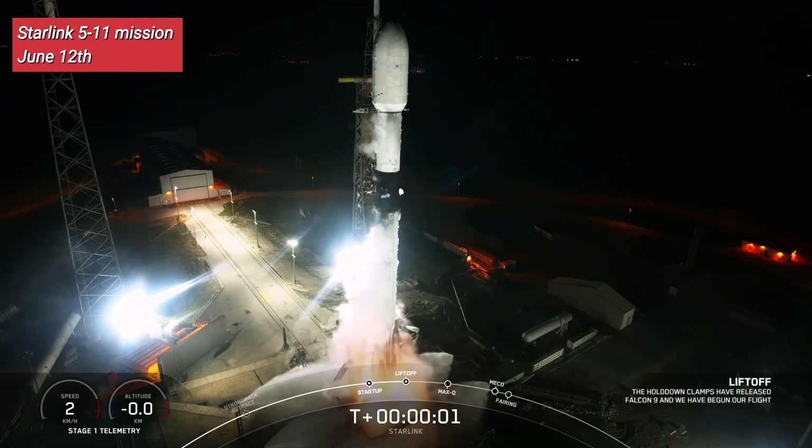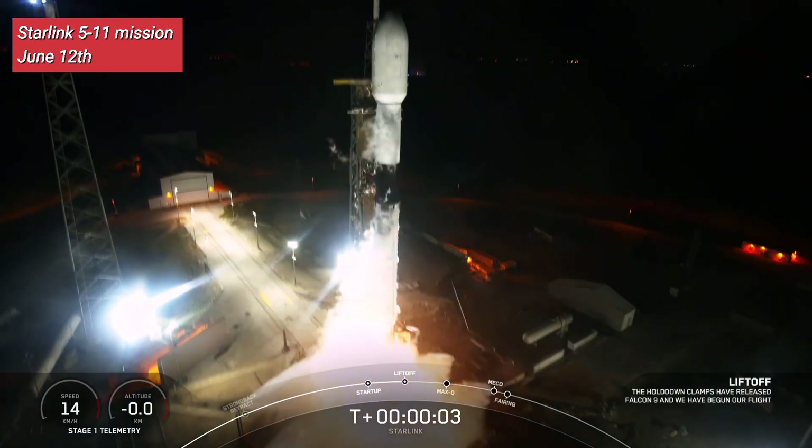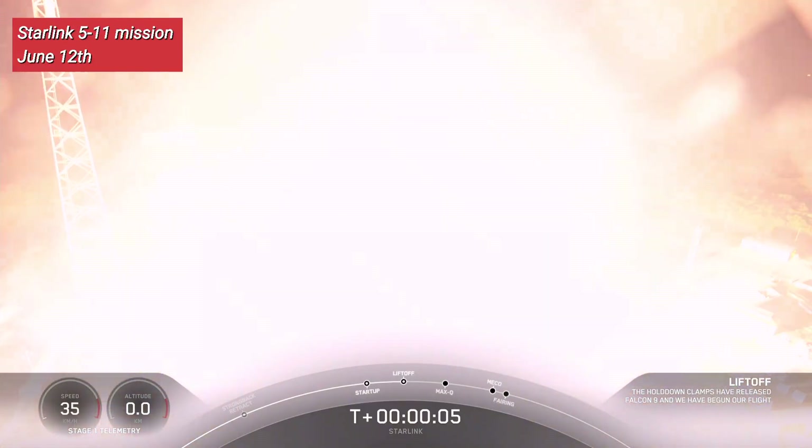1, ignition, engines full power and liftoff of Starlink 5-11. Go Falcon, go Starlink.